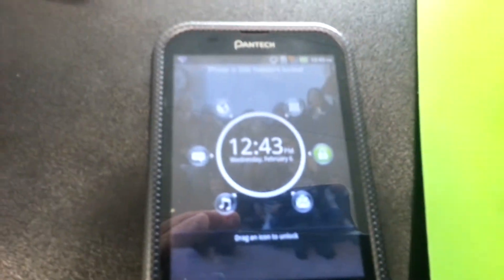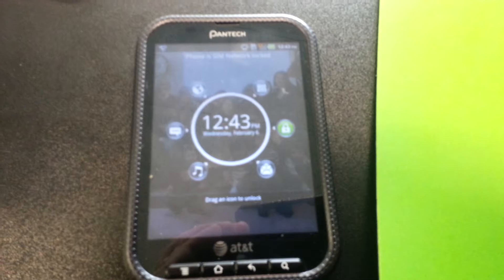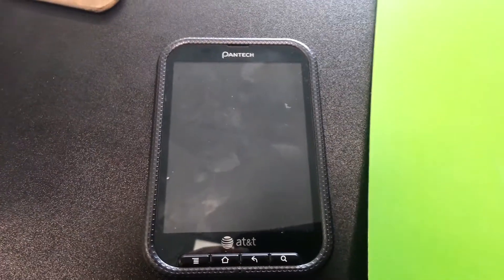Hey, this is Charlie with ActionLeak Wireless, just showing you another phone that we have here that's network locked. We're just getting it unlocked here so that it will work with other carriers.